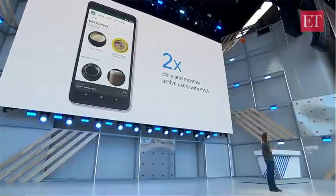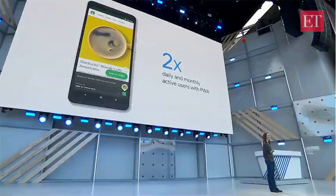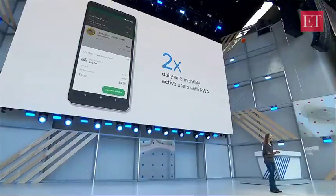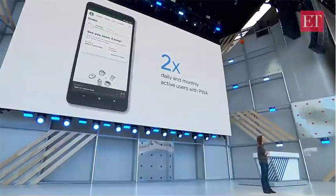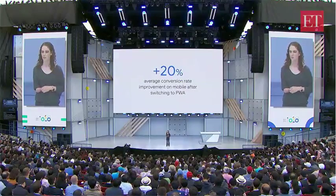And when the Starbucks team rolled out their PWA, they doubled their daily and monthly active users on their website. And because the web adapts seamlessly to different devices and platforms, their mobile PWA also worked well for their desktop web audience. In fact, they found that the number of orders placed on the desktop version has grown to be about equal to the number of orders placed on their mobile version. Across sites that advertise with Google, we see an average mobile conversion rate boost of 20% when the site switches to a PWA.